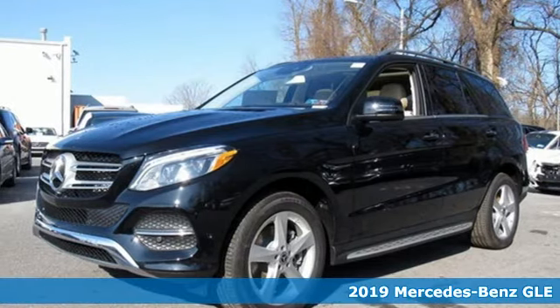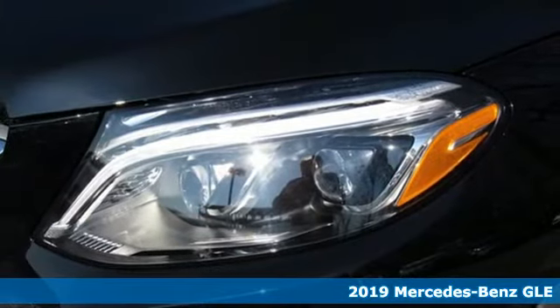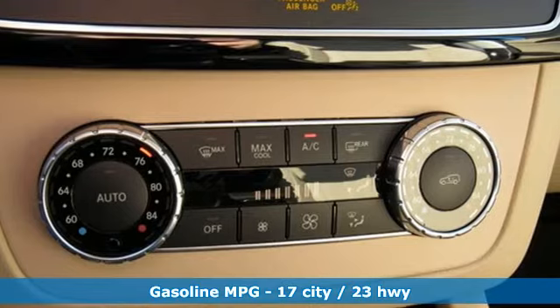It's a new 2019 Mercedes-Benz GLE. It's the dictionary definition of a premium SUV. In it you'll get lasting luxury and constant capability.